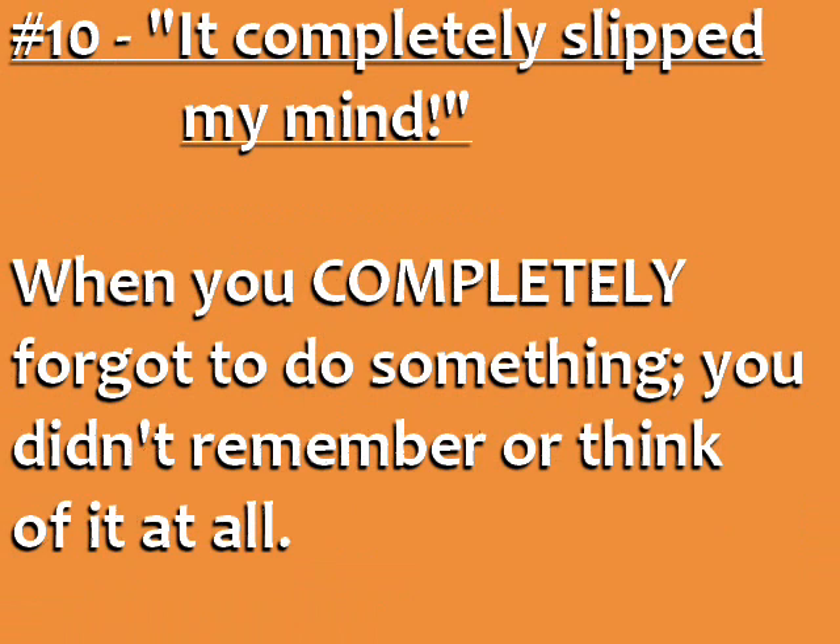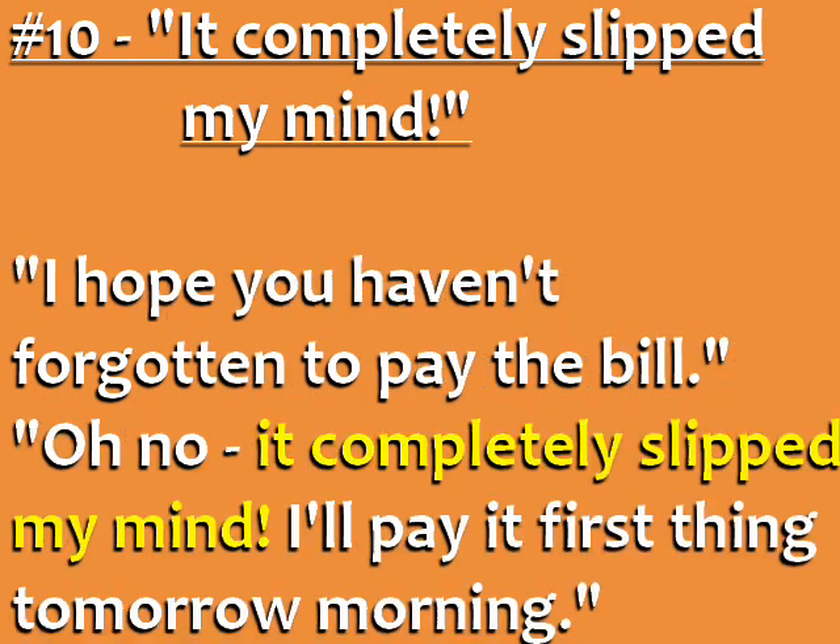Number ten: 'It completely slipped my mind.' Use this phrase after you completely forgot to do something — you didn't remember or think of it at all. For example: 'I hope you haven't forgotten to pay the bill.' 'Oh no! It completely slipped my mind. I'll pay it first thing tomorrow morning.'